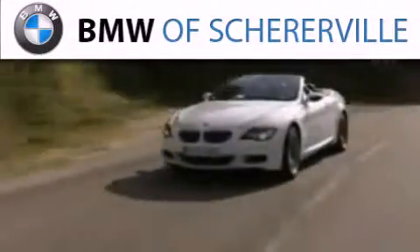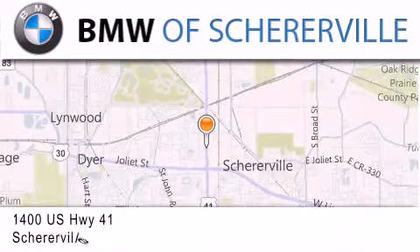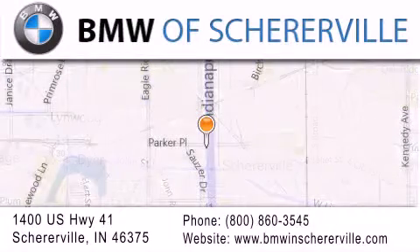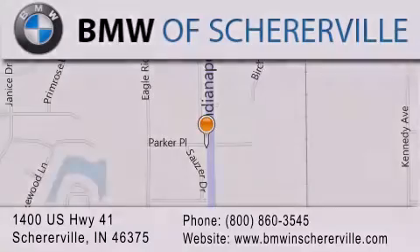Thank you for considering BMW Sherreerville for your next luxury vehicle. If you have any questions, please visit our website, give us a call, or stop by our dealership located at 1400 US Highway 41 in Sherreerville. Thank you!